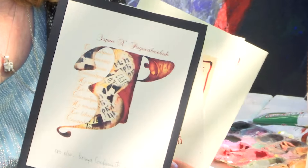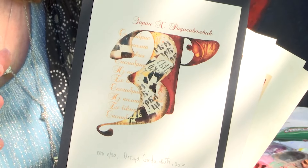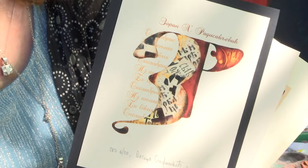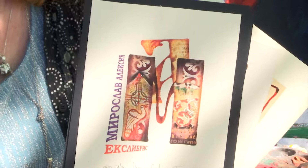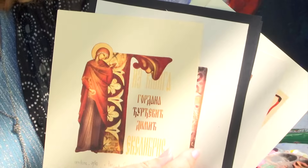Izlažući širom sveta, Olgica Stefanović je ambasador srpske kulture i umetnosti, a svojim radovima iz oblasti grafike, ekslibrisa, ilustracije i ikonopisa predstavlja Srbiju na brojnim međunarodnim manifestacijama.